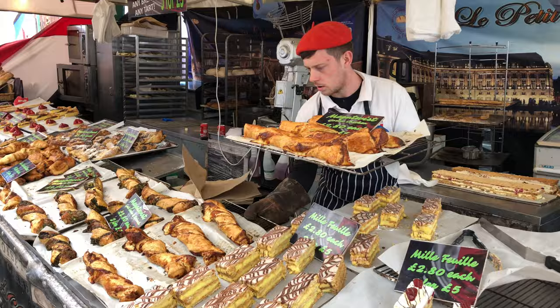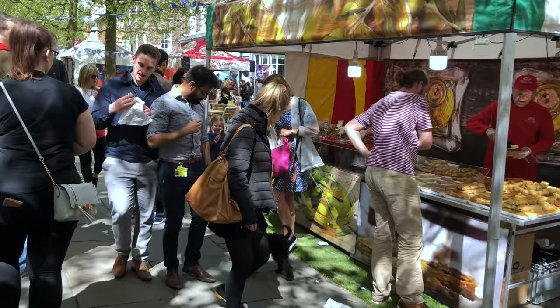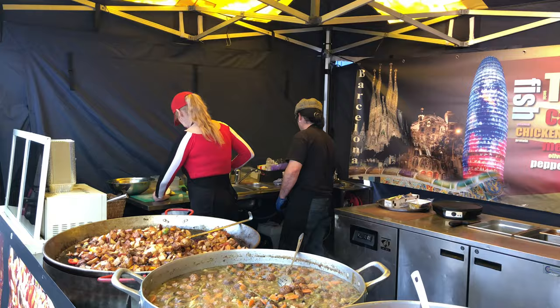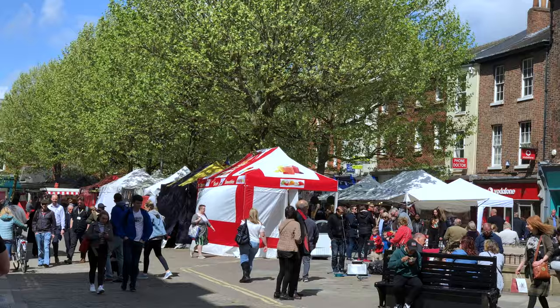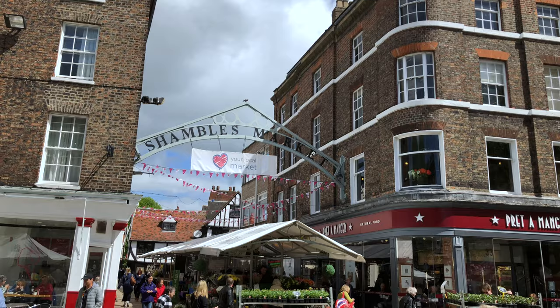Tourism is now a major component of the economy, but this is very much a city for the local residents as well. In fact, it was described in 2018 as the best place to live in Britain by the Sunday Times newspaper, and that same year a national survey found that 92 percent of its residents said they like it here. This is a very livable place, whether you are a resident or just visiting for a day or two.